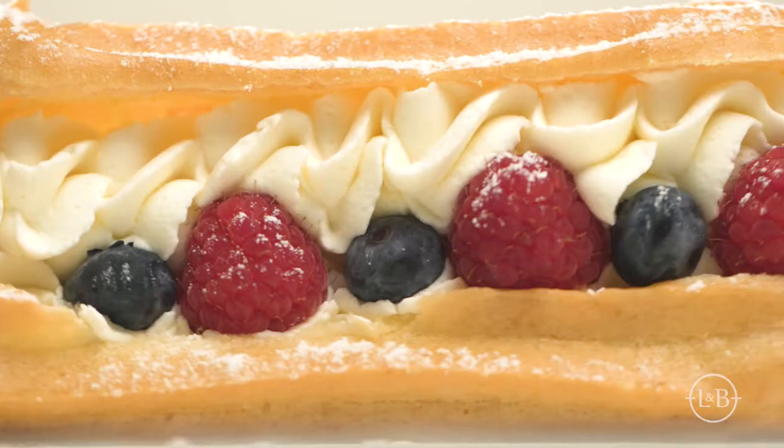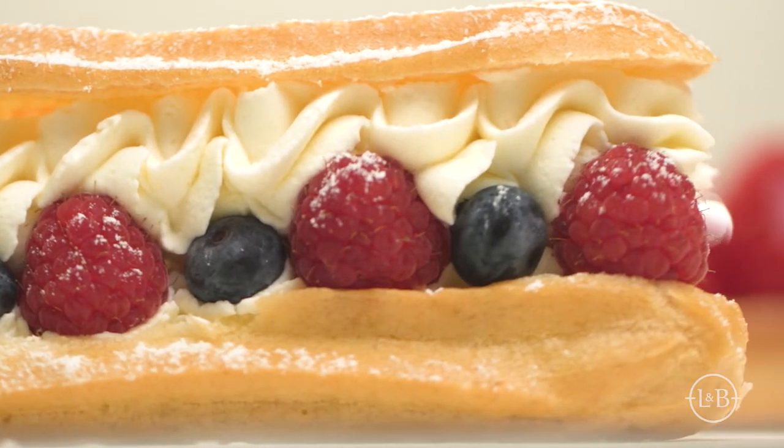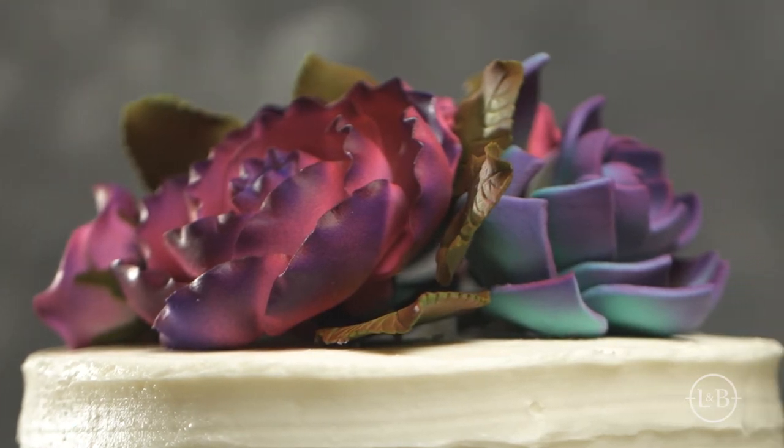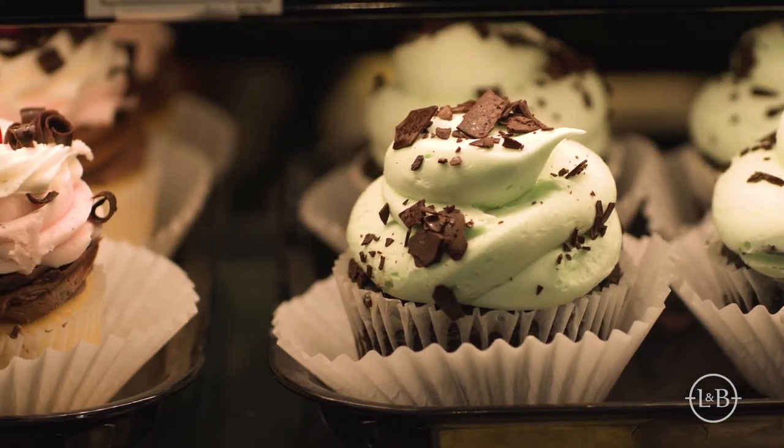Fresh doughnuts, light airy eclairs, creamy smooth creme brulee, and handmade cakes. The Lunds & Byerly's Bakery has a little something for every brunch, afternoon sweet tooth, and celebration.